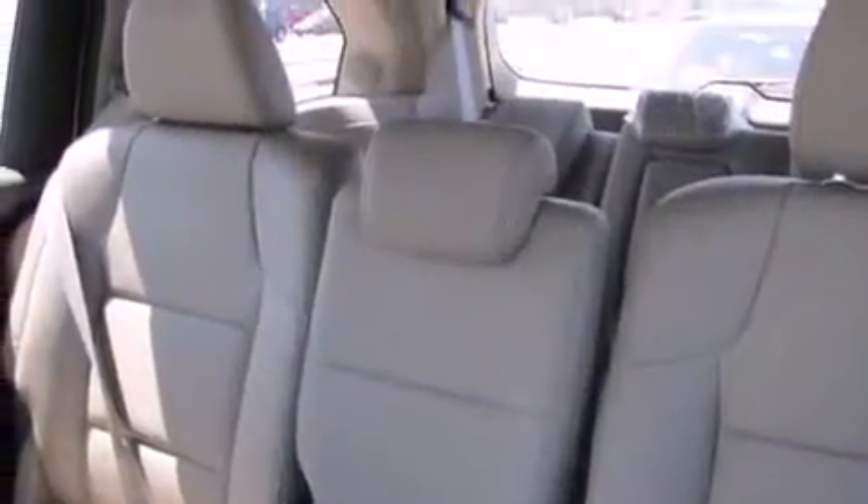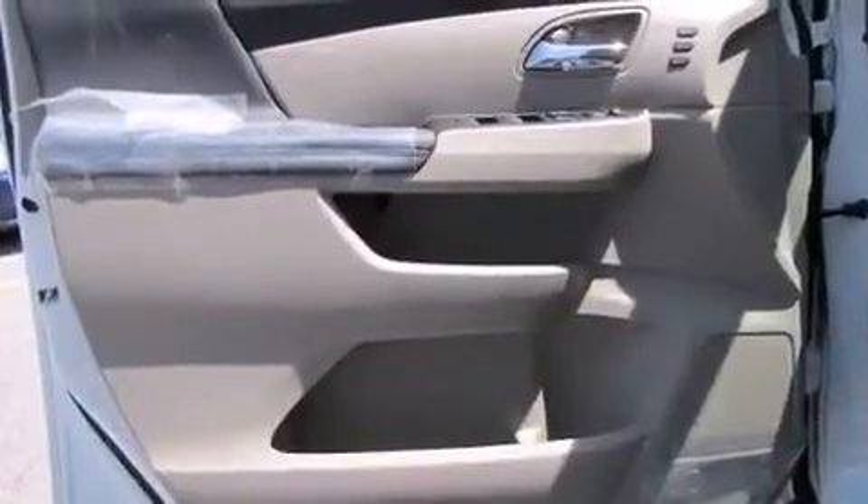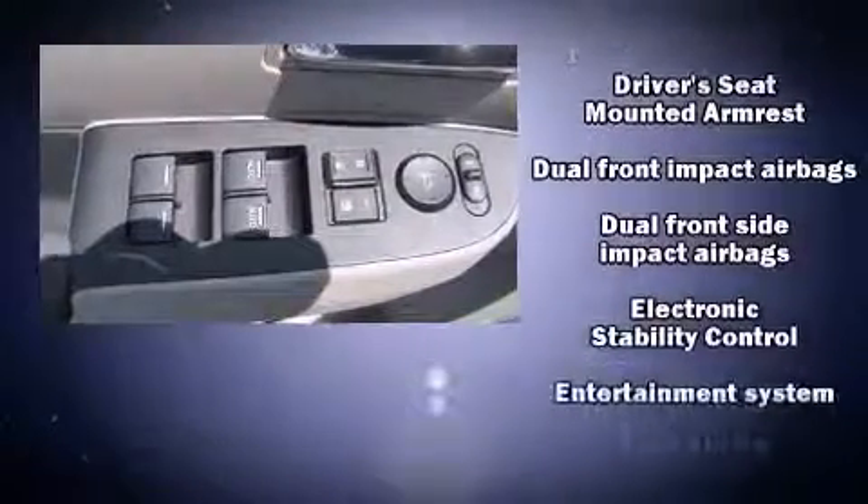Audio features include a CD player with MP3 capability, rear-mounted audio controls, steering wheel-mounted audio controls, and 12 speakers, ensuring optimal sound no matter where you're seated.